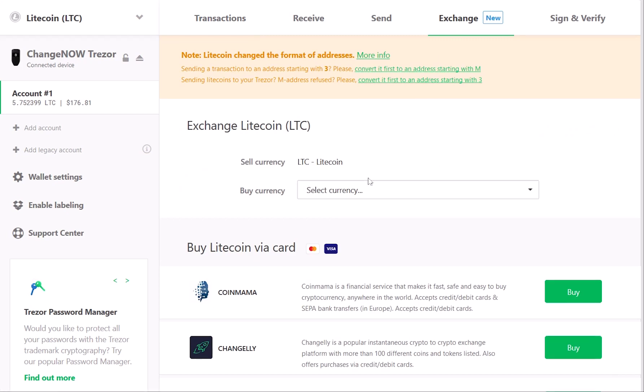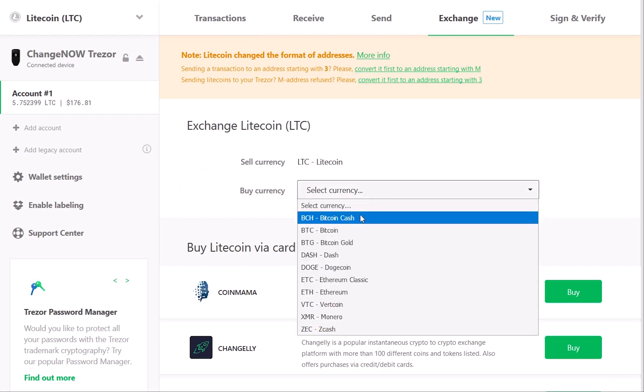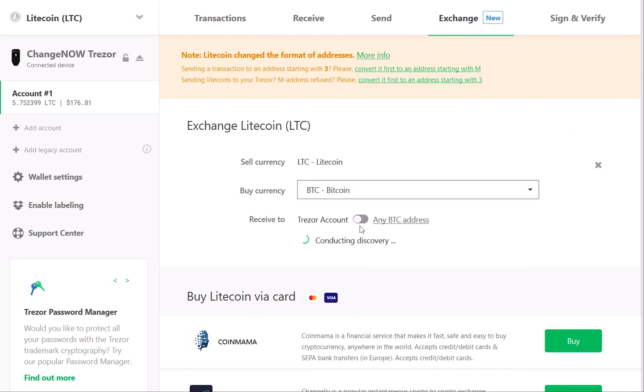Select a currency that you would like to receive. In our case, it will be Bitcoin. We will be receiving our Bitcoin to our BTC Trezor legacy account.